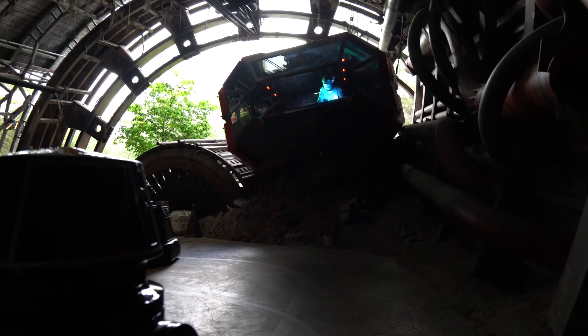I love riding Rise of the Resistance. That attraction is just one of a kind — it's awesome and it was well worth that very long wait. I'm glad I waited. I'm very happy Rise of the Resistance is now all standby — that way everybody has a chance and it's fair for everybody. Once Genie comes around with the individual Lightning Lanes, you'll have the option to buy Lightning Lane if you don't want to wait in line. I'm glad Disney finally made it standby — it was much needed.